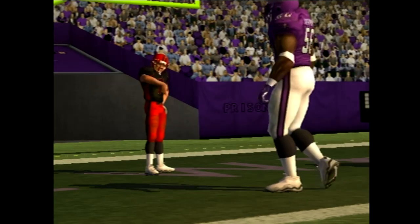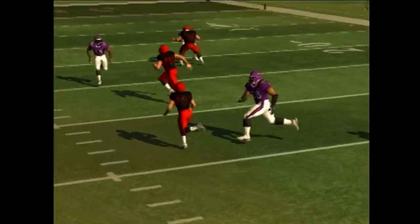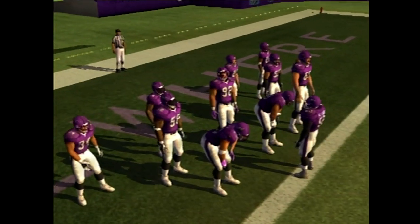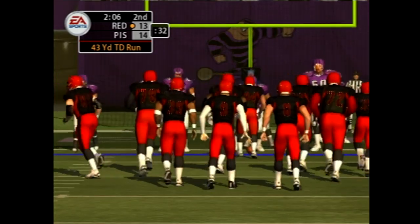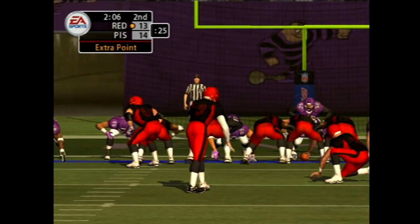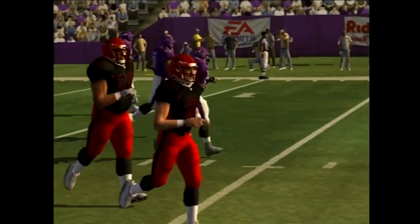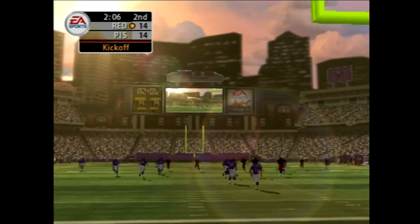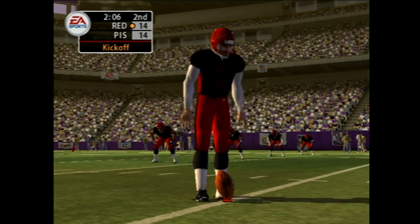Not many quarterbacks are capable of touchdown runs like that one — he might be trying to convince a coach that he should be a starting running back too. The lineup for the extra point, and it's up and good. The visiting team have tied the game. A good looking drive, and they score the touchdown. The offensive unit should be very pleased with their performance — they were able to get some other players involved, and anytime you can accomplish that, it gets your whole team excited.